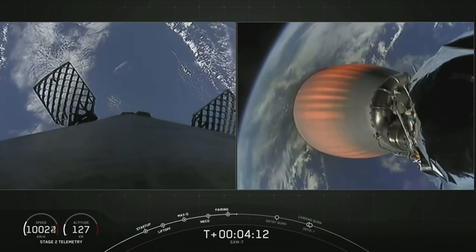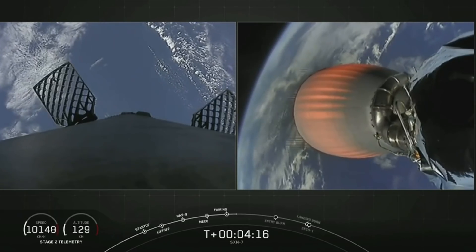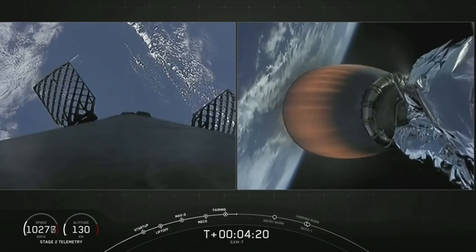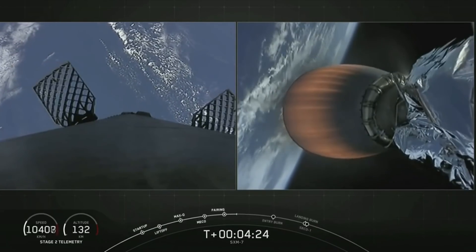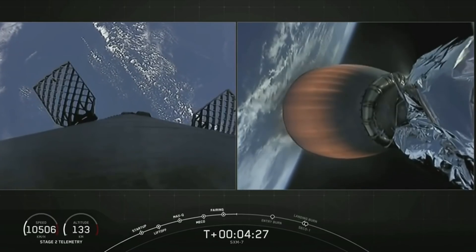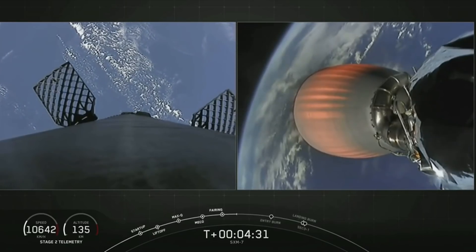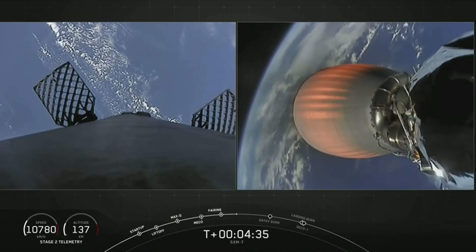At stage separation, the first stage's velocity is about 2,200 meters per second, or about 5,000 miles per hour — pretty fast. Once the first and second stages separate, that first stage is actually still moving at such a high velocity that it continues to raise its altitude as it coasts for a couple of minutes prior to starting its downward return back to Earth.